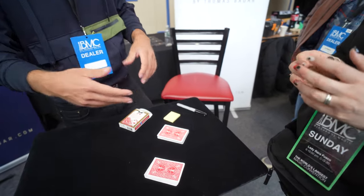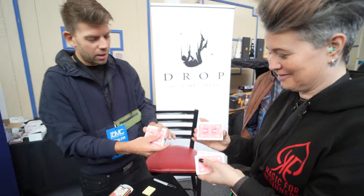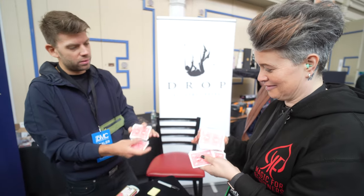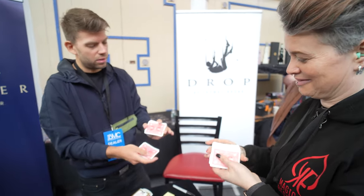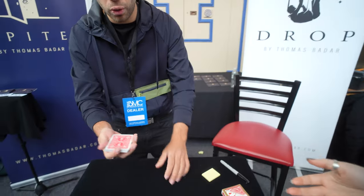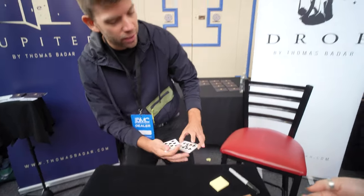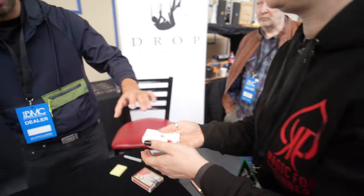You shuffle one pile and I shuffle another one. You touch one pile and start to shuffle it — you can stop whenever you want. After my shuffling, I put my deck into the box and it won't be touched until the end of the trick. You hold the deck face down, take it under the table, turn it face up, and cut and complete — cut and complete. You can stop whenever you want.